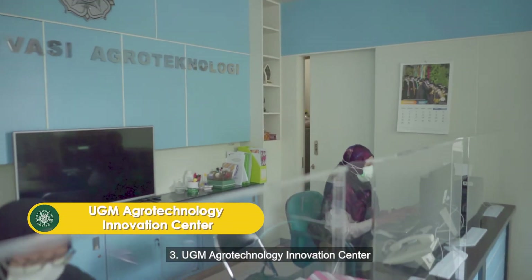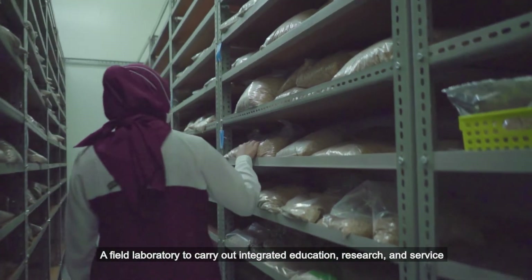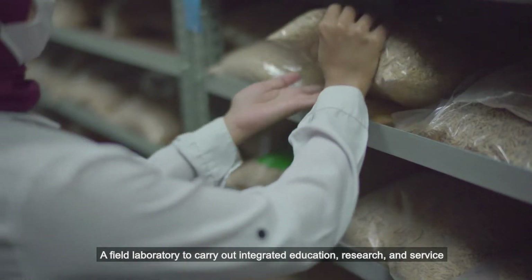3. UGM Agrotechnology Innovation Center, a field laboratory to carry out integrated education, research, and service.